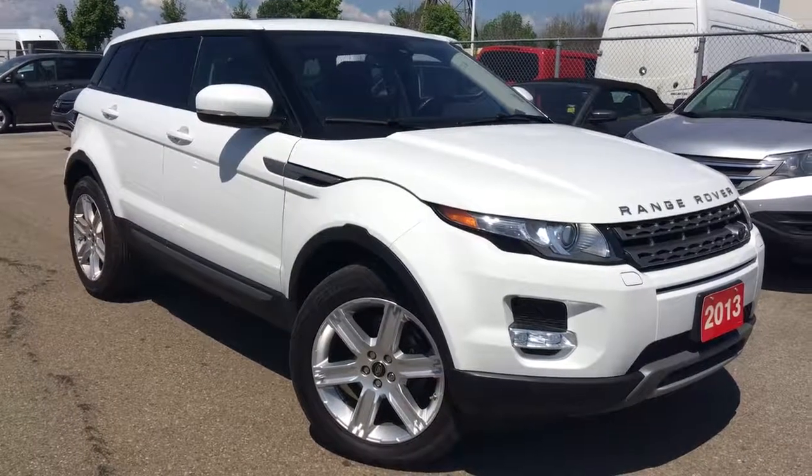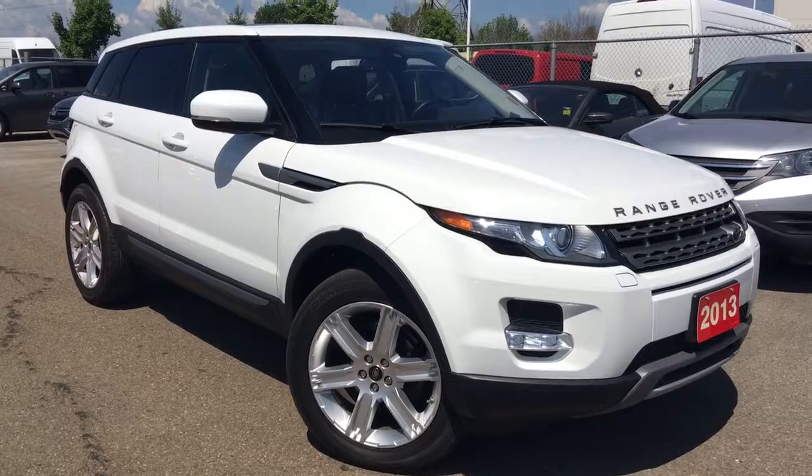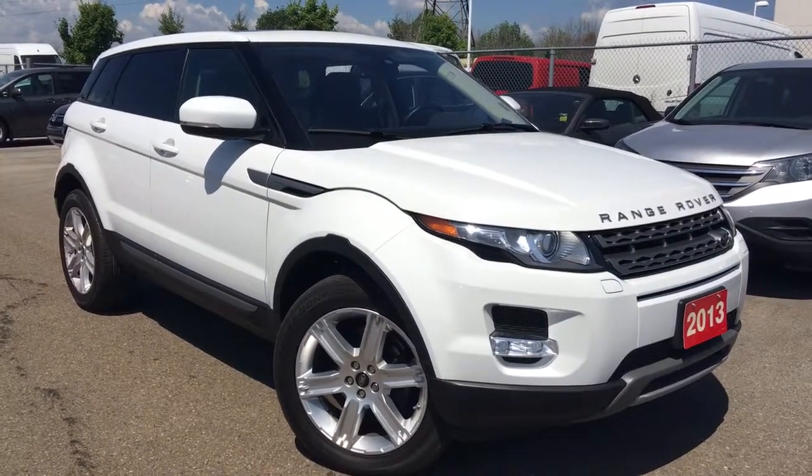Hello and welcome. Thank you for tuning in. I'm Kristen Frey and today we're at Whitby Oshawa Honda with this gorgeous 2013 Range Rover Evoque.